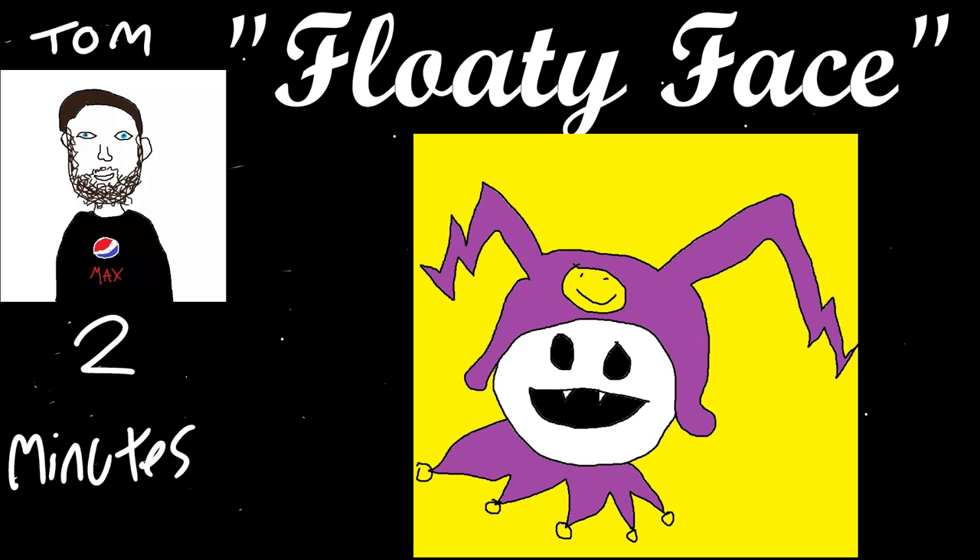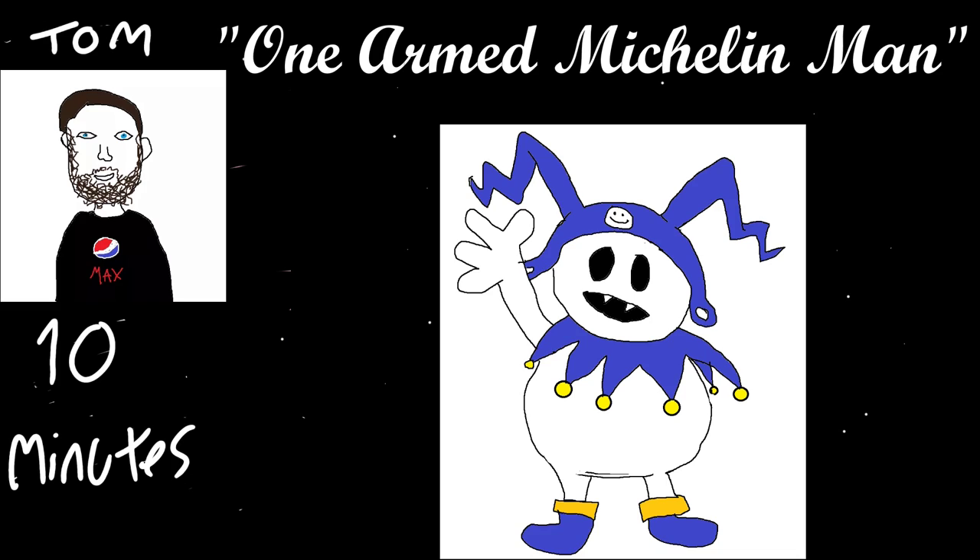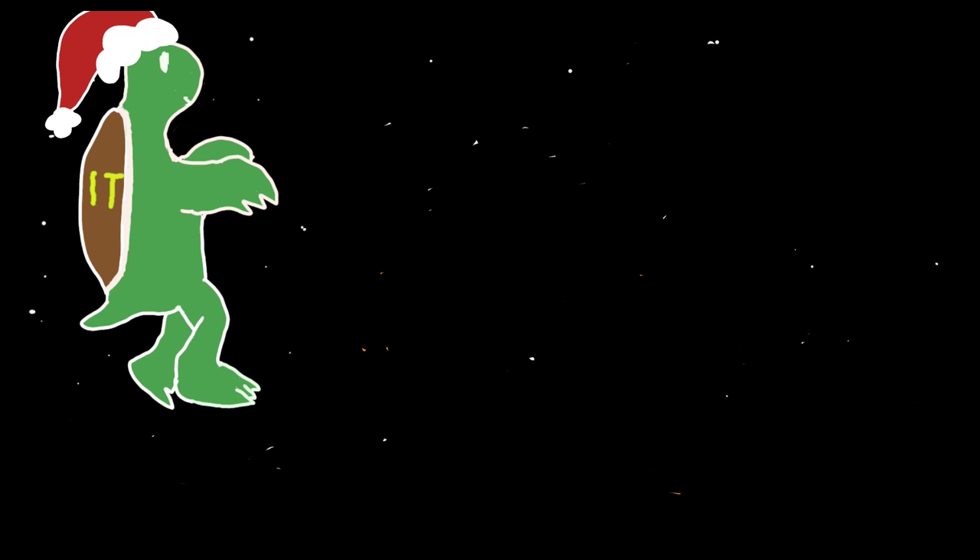Very nice. And the last one is called The One-Armed Michelin Man. It's not as bad as I was expecting. I like how the colour scheme has changed from purple to blue. It's your interpretation of Jack Frost. Jack Frost is the perfect level between simple and complex designs — as we've all proven with our two-minute things, you can kind of tell it's Jack Frost from most of these drawings.